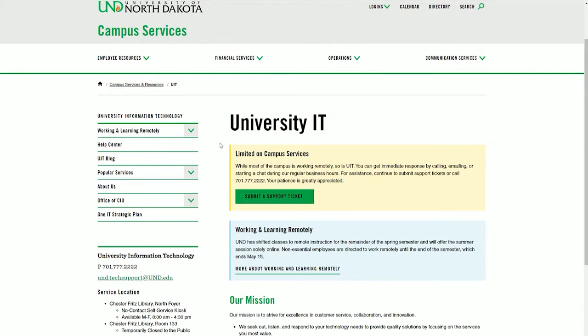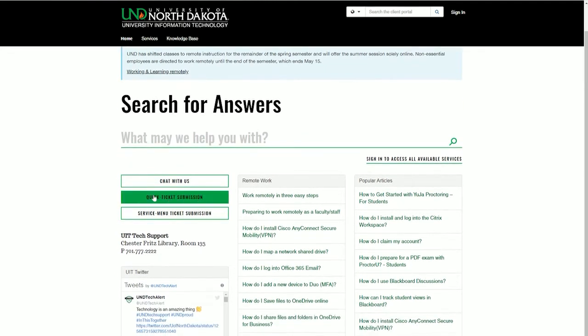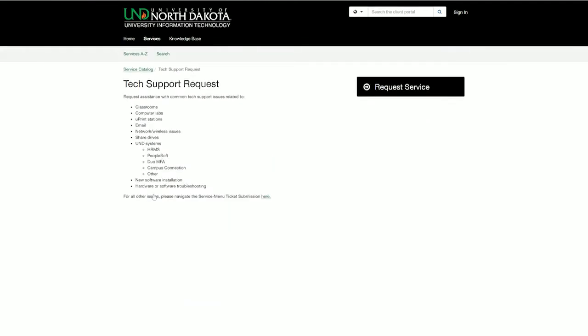That will give you access to our knowledge base where you can solve your own problems — search them out, see if there's something that already exists that can help. And if there isn't, you can submit a self-help request right from there.